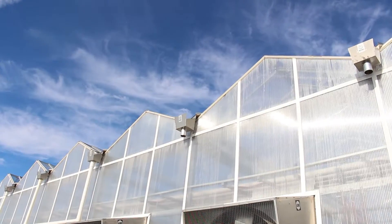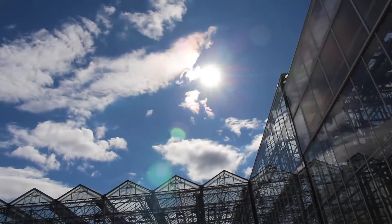Rainwater is collected off the roofs of the greenhouse and all around the grounds and goes into these ponds. One inch of rainwater will equal five million gallons of water for the greenhouse — five million gallons!